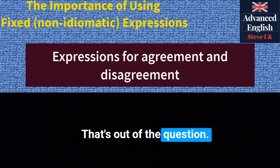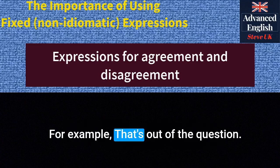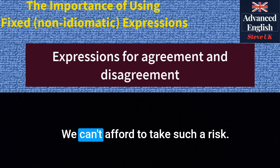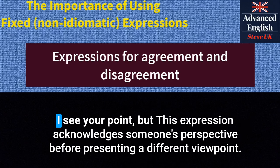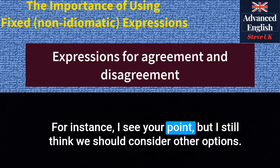'That's out of the question' — this phrase is used to completely reject a suggestion or proposal. For example: 'That's out of the question. We can't afford to take such a risk.' 'I see your point, but...' — this expression acknowledges someone's perspective before presenting a different viewpoint. For instance: 'I see your point, but I still think we should consider other options.'